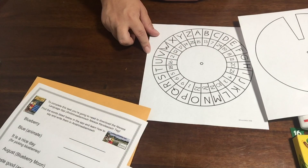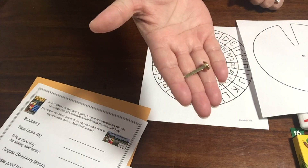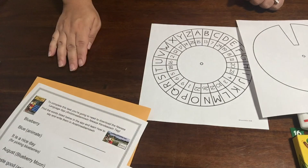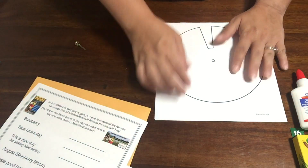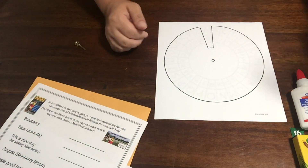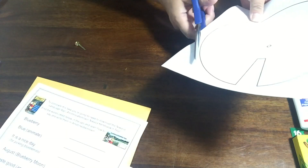The other thing we want to be sure to point out is this decoder tool. You'll see this gold-looking pin along with these two sheets in one of your envelopes. You're going to want to cut each of these circles out. This may be a task for an older sibling or adult, as you'll need the decoder in one piece to complete the task.